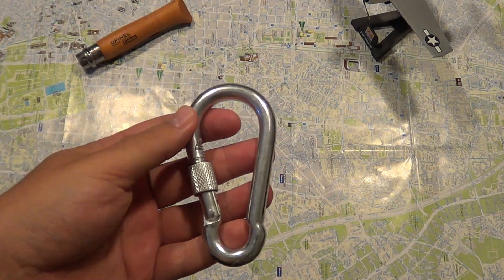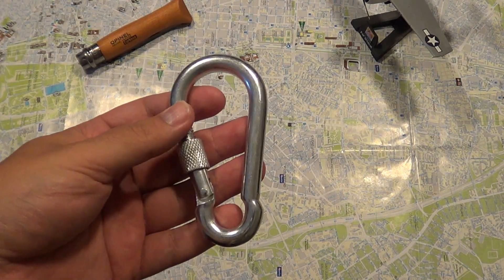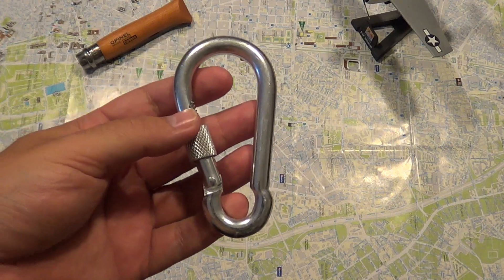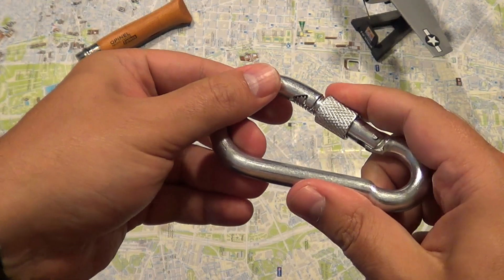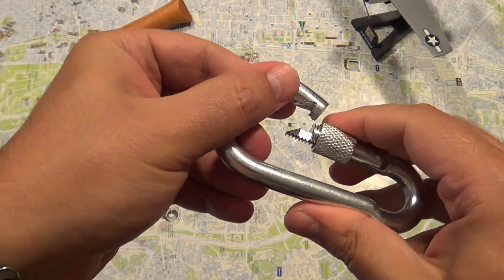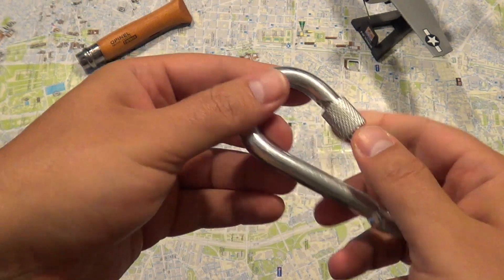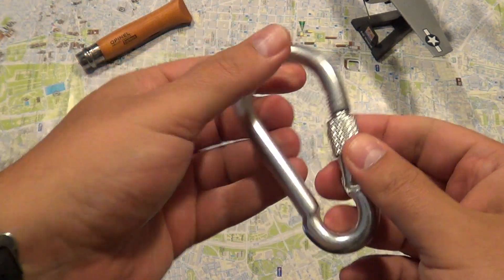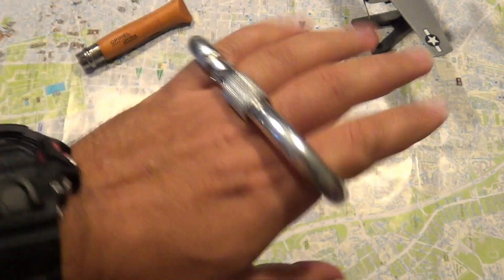You can buy this in a hardware store for a couple of euros or dollars, or you can get a more elaborate one from a store that sells mountain climbing equipment. I got this from a hardware store — you can see it's very cheaply made, it's probably one and a half euros. It has this security thing here so it cannot open up. You can find a carabiner that fits your grip.